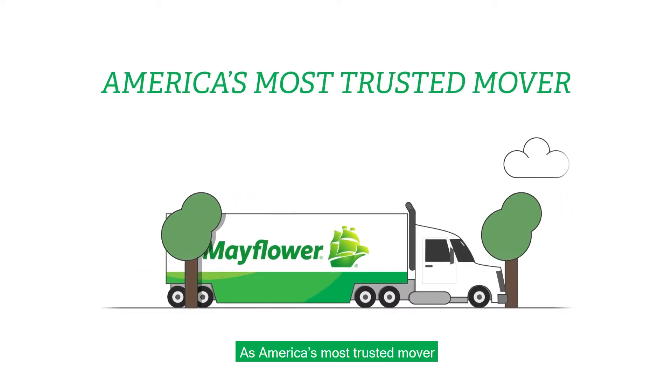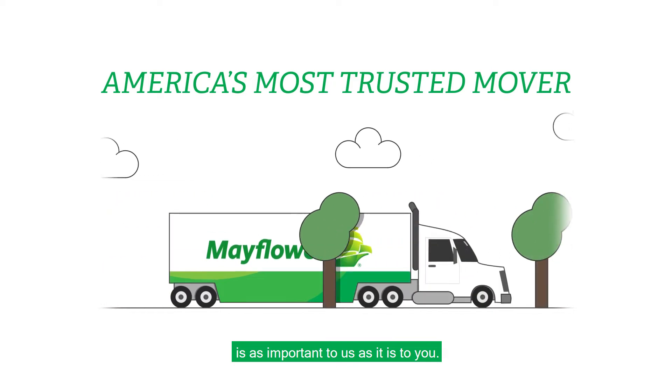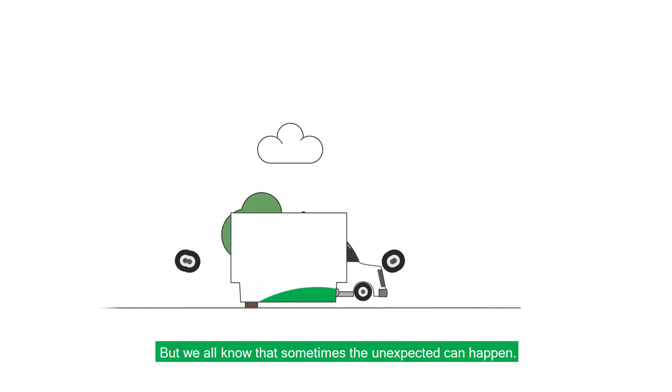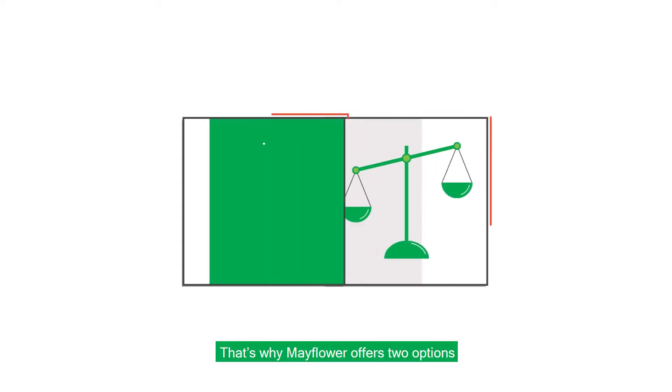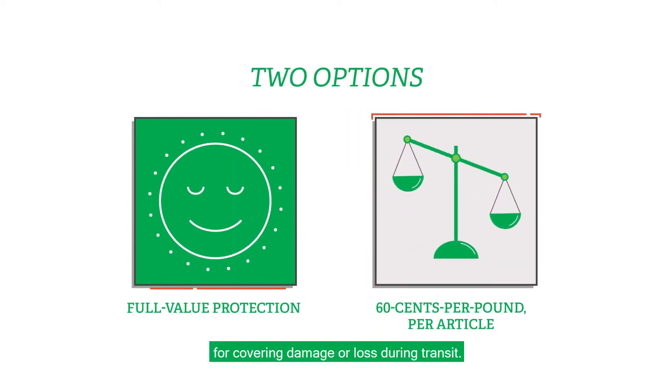As America's most trusted mover, taking care of your personal belongings during your move is as important to us as it is to you. But we all know that sometimes the unexpected can happen. That's why Mayflower offers two options for covering damage or loss during transit.